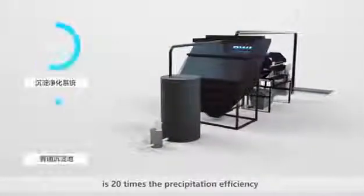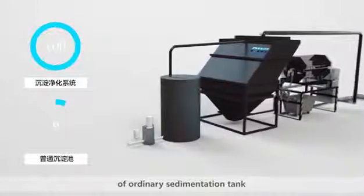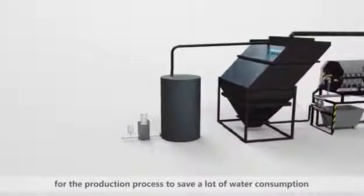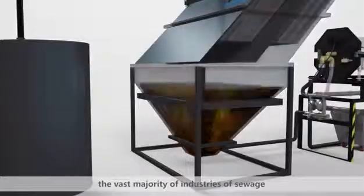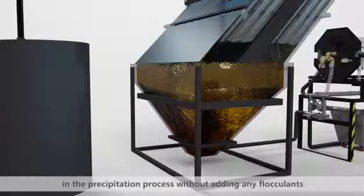The high-performance clarifier is fast and efficient — 20 times the precipitation efficiency of an ordinary sedimentation tank — and can provide a water reuse system for the production process to save a significant amount of water consumption.